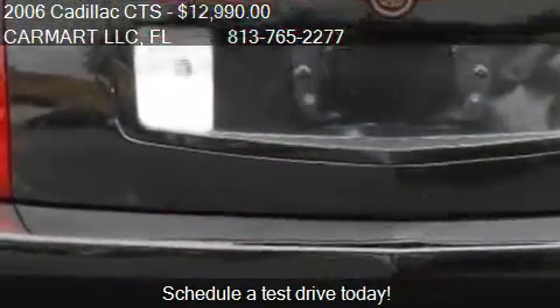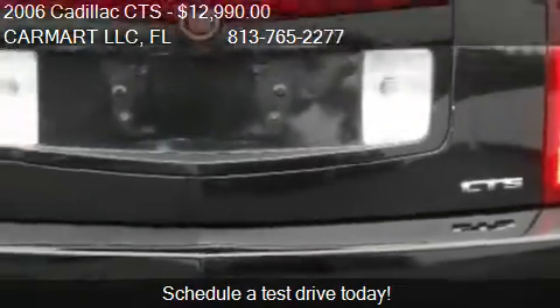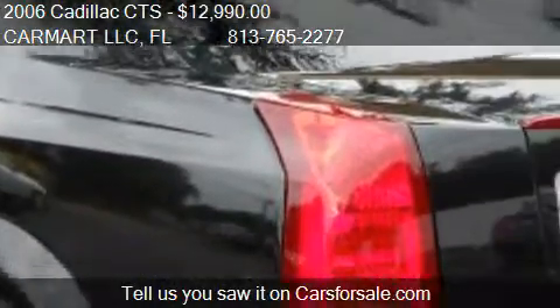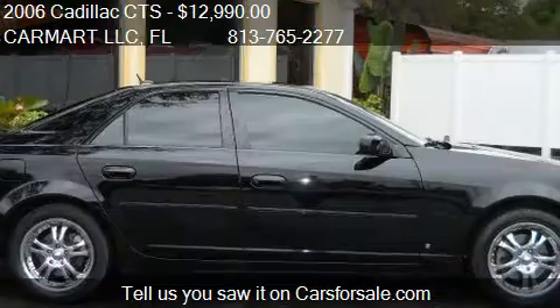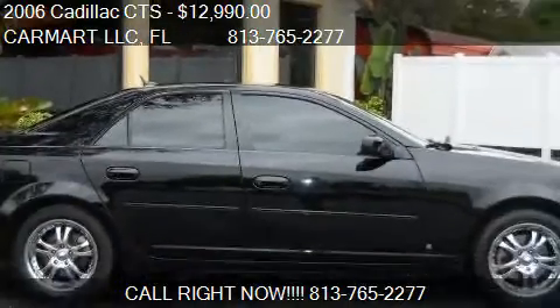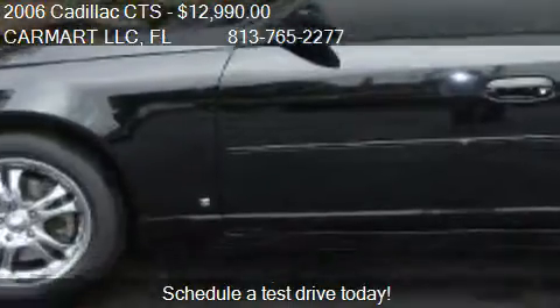Call us at 813-765-2277 or stop by our lot. Find us at 12,738 North Florida, on our website, or check us out on carsforsale.com.